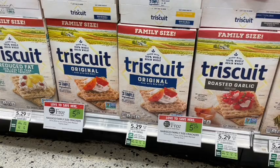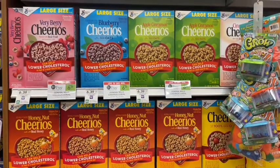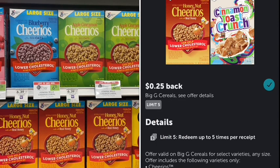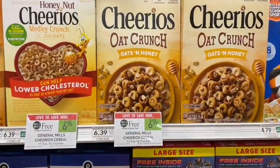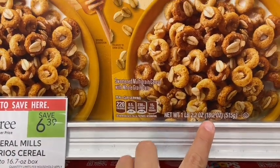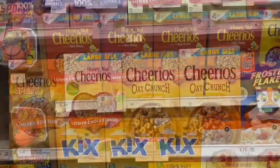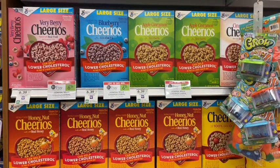Next we have Cheerios large size boxes on sale buy one get one free — a bunch of different varieties included. To stack with this, we have a $1 off two digital coupon plus an Ibotta rebate for 25 cents back on each one, giving us another 50 cents back. Keep in mind that even though all the large-size boxes are labeled the same, the ounces can be completely different between varieties, so check price per ounce to make sure you're getting the best deal.